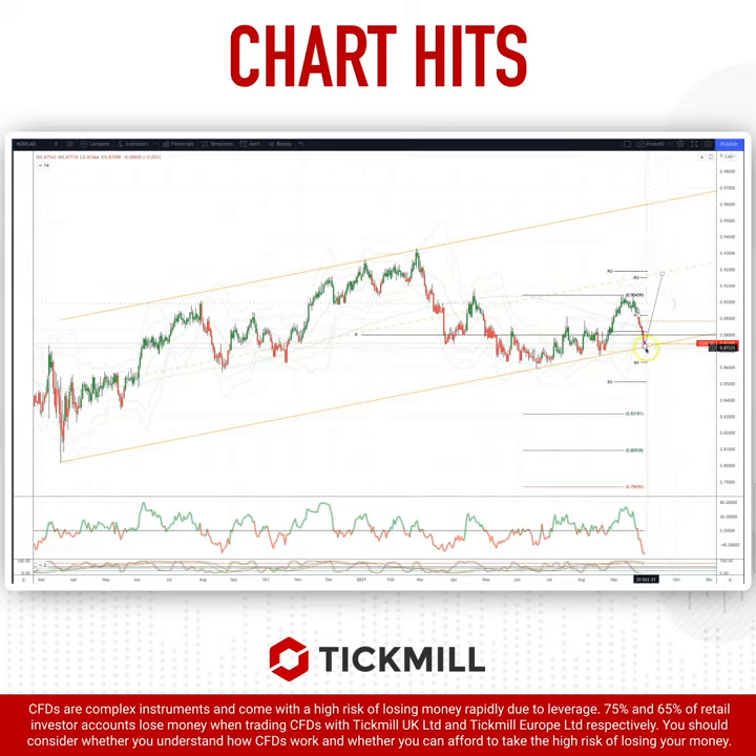However, if we fail to find support here and we get a closing break of the trend channel support, that would be a bearish development, ultimately targeting an equality objective down to 83.18. So it's pivotal to watch how we respond here at this ascending trend channel support area.